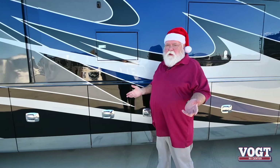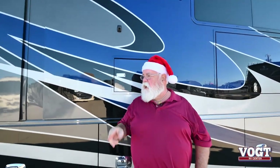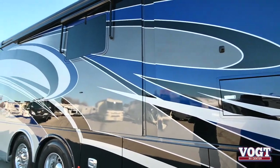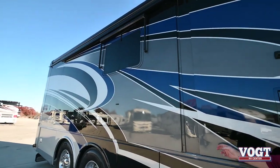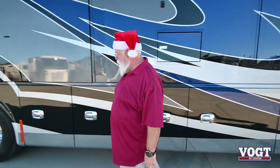This coach has pretty much everything on it that we can get. This is your 360 camera view — when you're sitting there, it's just like on your car, it shows you all the way around the coach. Full body paint, gel coat, three years on the paint warranty. This coach has one year warranty on the motorhome, three years on the paint, five years on D-Lamb, ten years on unibody structure. I think it's the best warranty in the RV business today.